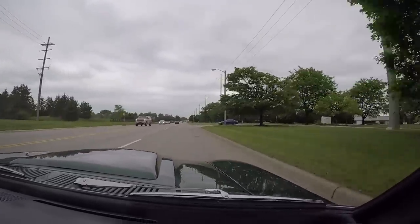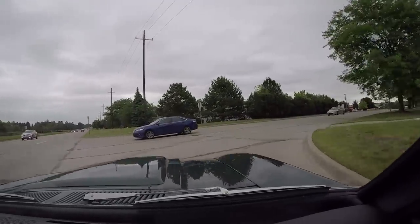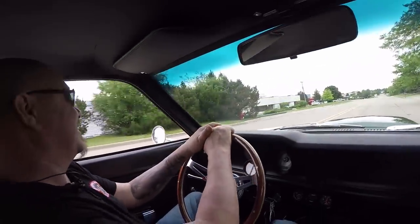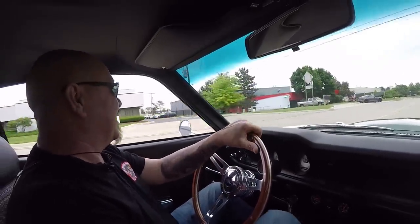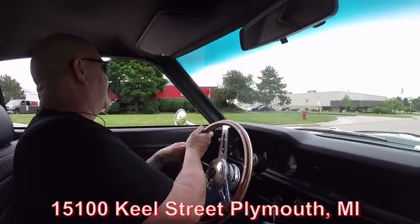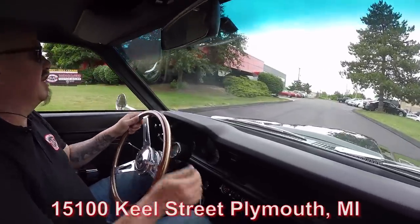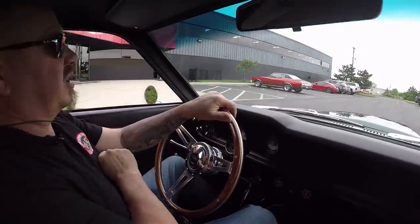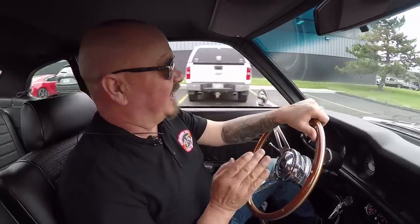If you heard that big crash — that was just a guy running into a car behind us. He must have been looking at us and not paying attention. You've got to be careful, man — people are gawking at these cool cars. Here's the building right here. We're at 15100 Keel Street in Plymouth, Michigan. Stick with us right now because we're going to put this car up in the air so you can check out the underside, then we're going to pop the hood and take a look at that V8. We're going to show you everything you need to see so you can make a great decision on this Maverick investment.